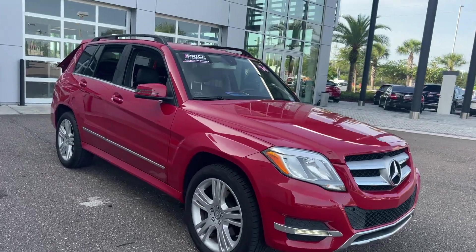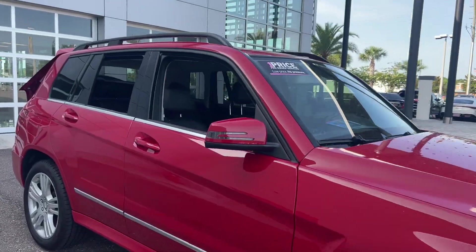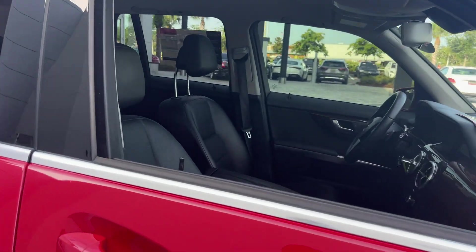This is a 2014 Mercedes-Benz GLK 350, red over black leather interior.